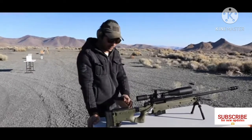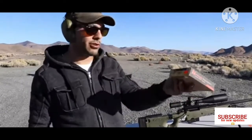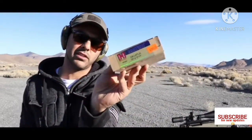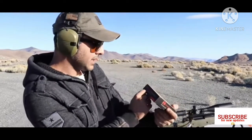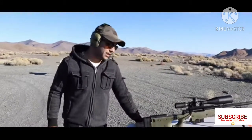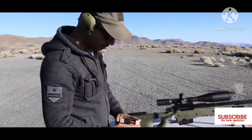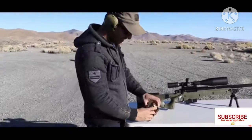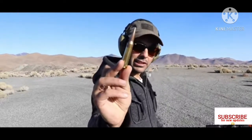It does shoot the .338 Lapua, which is one of the biggest rounds — I think that's the biggest round before you get to the .50 BMG. The rounds are super expensive. This alone costs about $110 for 20 rounds. So the rounds are not cheap; they are as expensive as .50 BMG rounds.